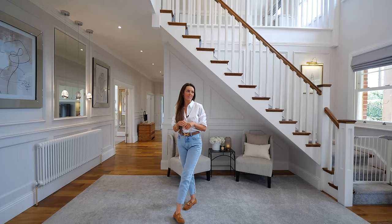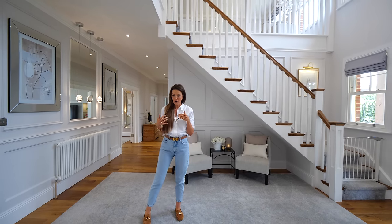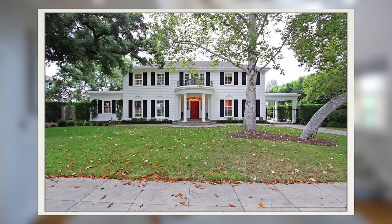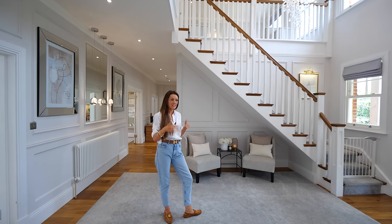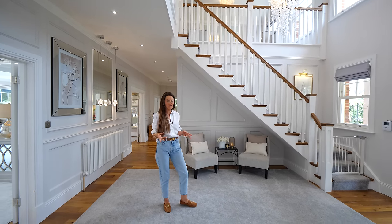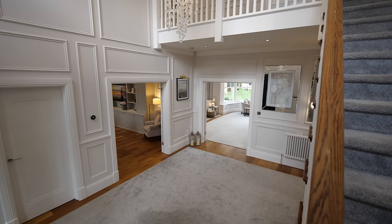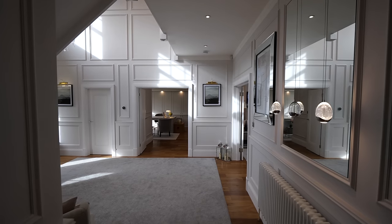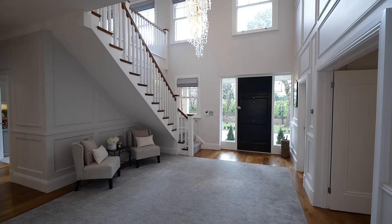I absolutely loved the film Father of the Bride and I loved the format they had in the house where as you enter, you've got double doors on the right, double doors on the left. I just love the flow of that. So as soon as I entered this house, it reminded me of the Father of the Bride house. Every door frame that enters into one of the main living spaces actually has double doors, which is incredible, and it all adds to the light as well.